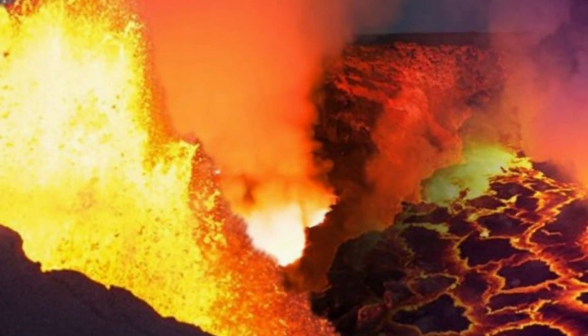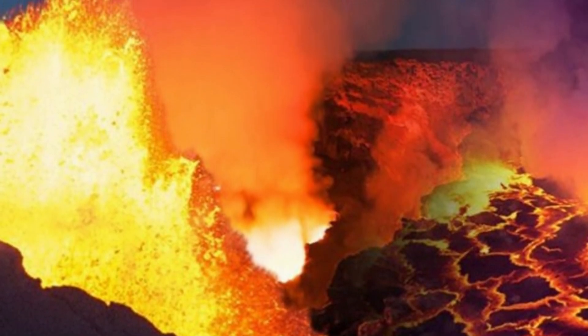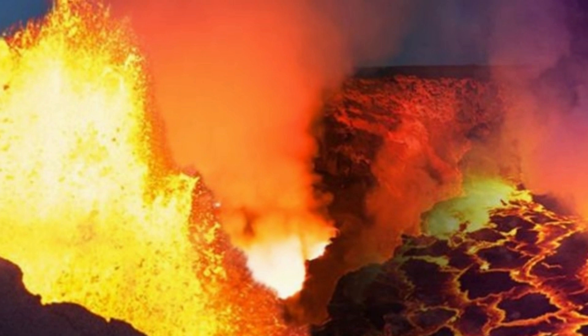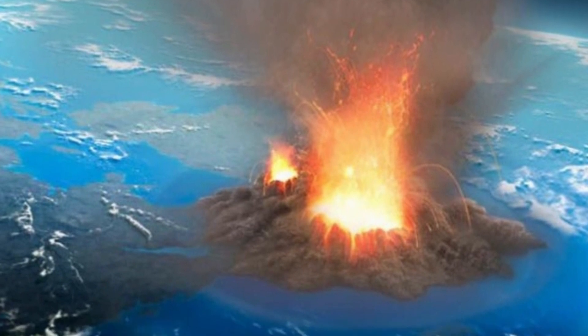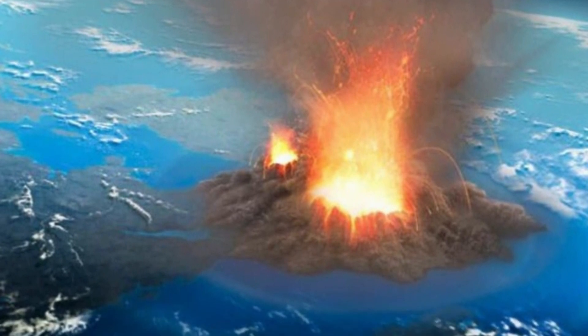About 630,000 years ago, a powerful eruption took place in what is now Wyoming. This explosion spewed 240 cubic miles of rock and ash, creating the Yellowstone caldera, a volcanic depression spanning most of the national park.